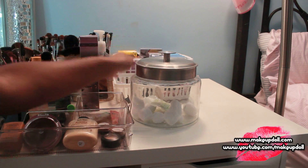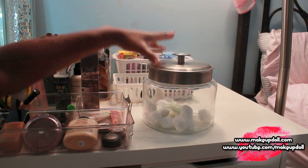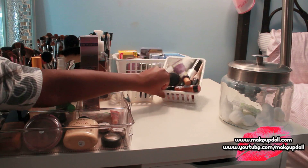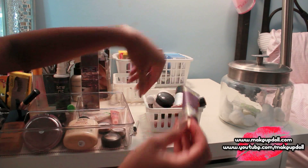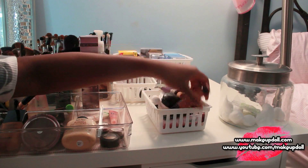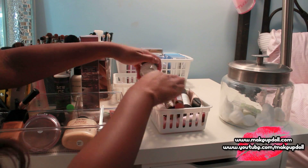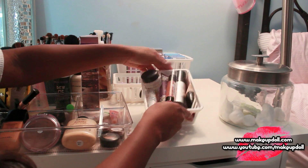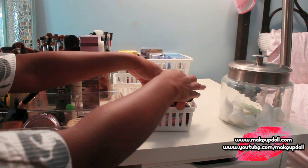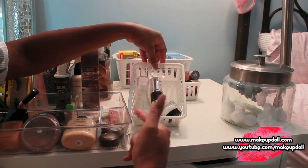We're at the end of the table. In here is where I keep all my cotton balls — I'm running out so I need to get more. Back here I have all my facial primers: Tarte, L'Oreal, Napoleon Perdis, Michael Todd — a bunch of stuff. That's all facial primers. And then in here I keep eye creams.